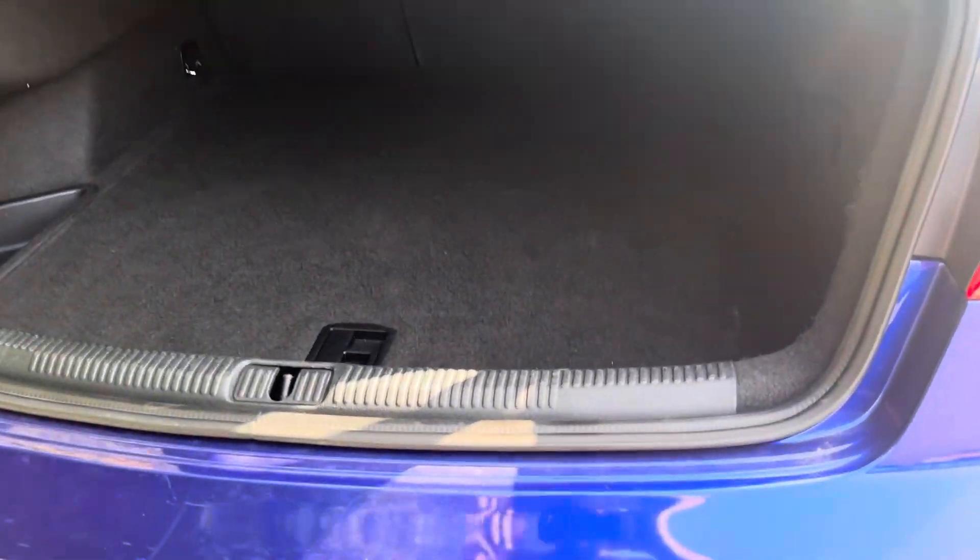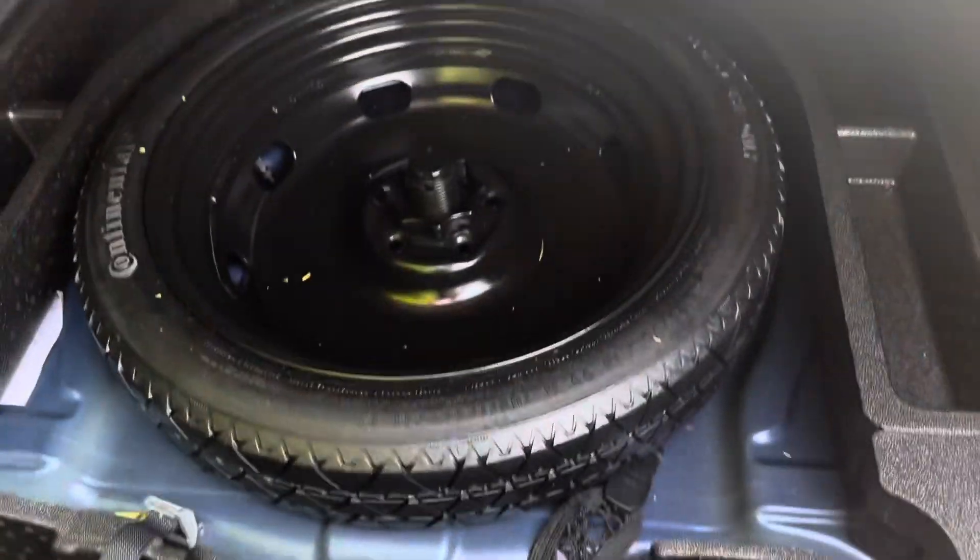Opening the boot, it's a decent size for a vehicle of its class. We've obviously got the space saver spare wheel, unused, in there as well.